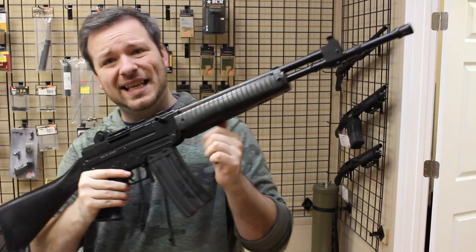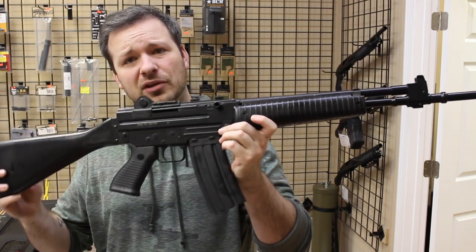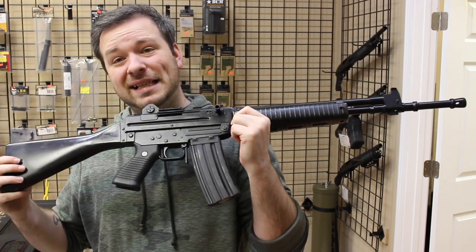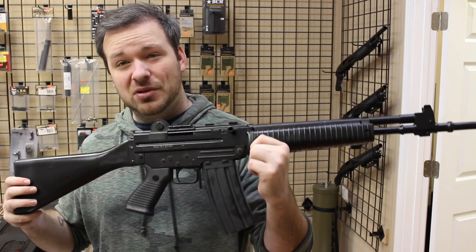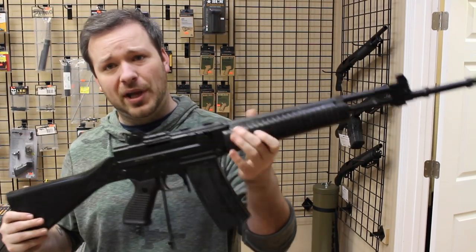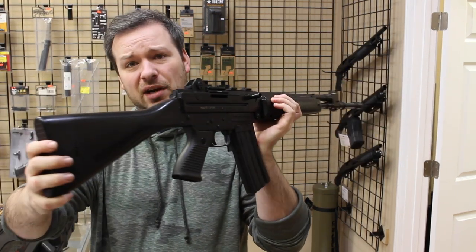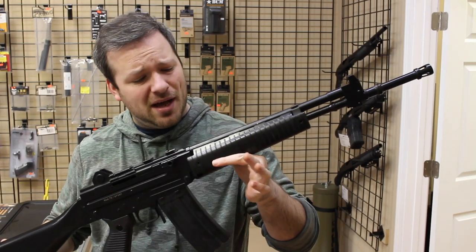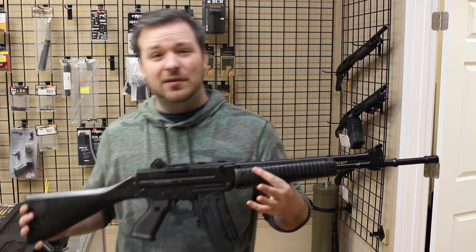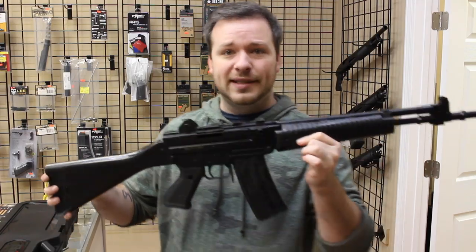These were made by Beretta in Italy, and not very many of them came over to the United States. Not very many people are familiar with these — they are very far and few between. When you find them, they are considerably expensive and demand a lot of money. This one is not for sale; I found and purchased it on my own. It's something I've always wanted. I got it to fill a hole in the collection and help bring you guys some more content.